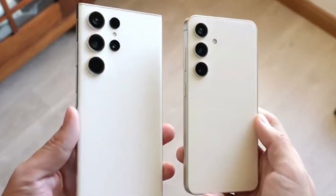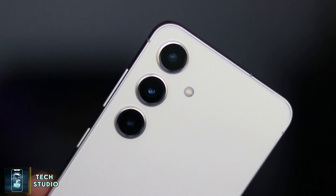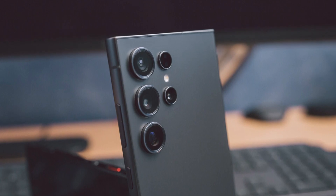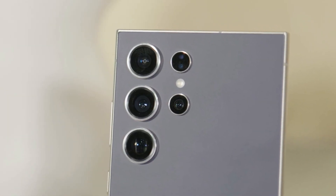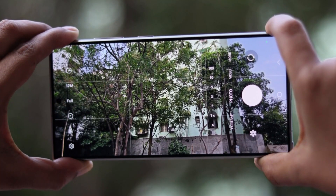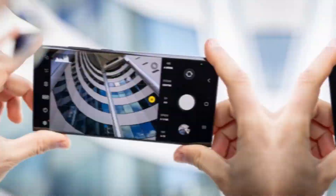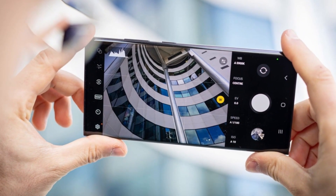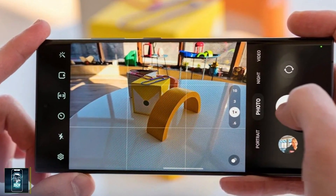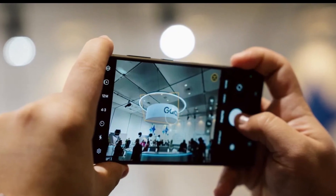Samsung has also redefined smartphone photography with this device. The Galaxy S25 Ultra boasts a 200-megapixel primary sensor, a 50-megapixel ultra-wide lens, and two telephoto lenses — one with 3x zoom at 10 megapixels and another with 5x zoom at 50 megapixels. The new ultra-wide sensor features an aperture of f/1.9, elevating low-light photography. Images are sharper, more detailed, and show minimal noise. You can also now record 8K video using the ultra-wide lens, a feature content creators will love.